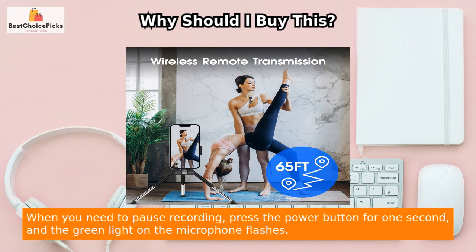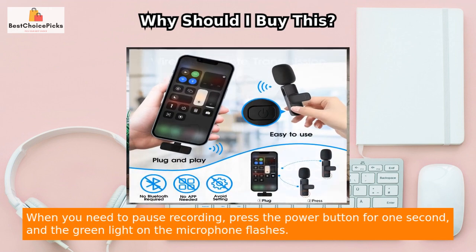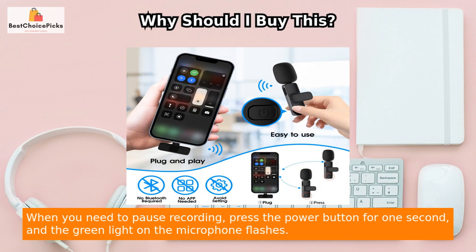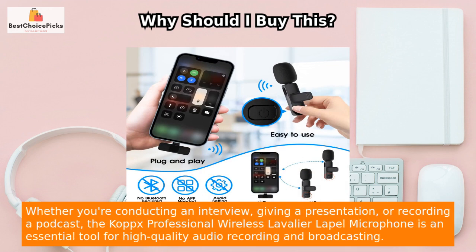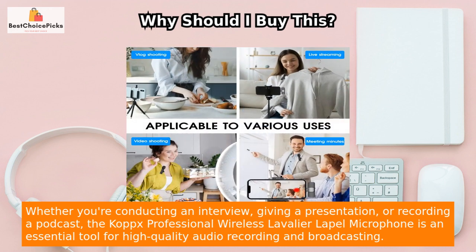This wireless microphone is incredibly easy to use with its one-key operation feature. When you need to pause recording, press the power button for one second and the green light on the microphone flashes. To resume recording, press the power button again and the green light on the microphone will stay steady on.